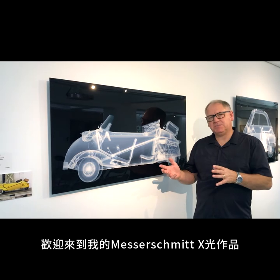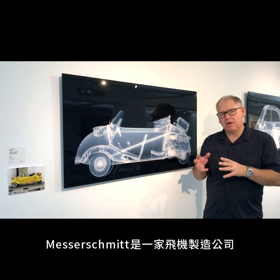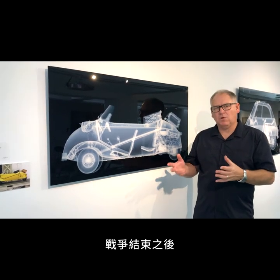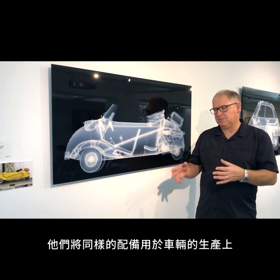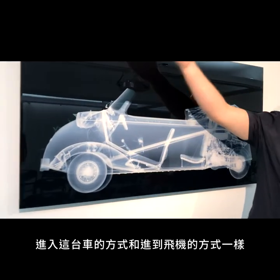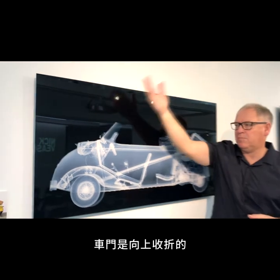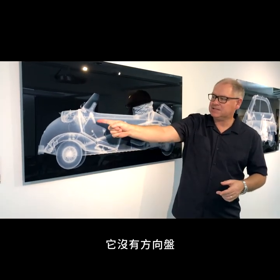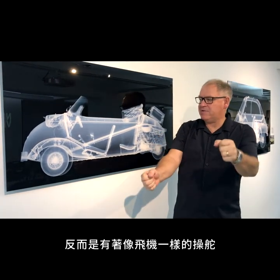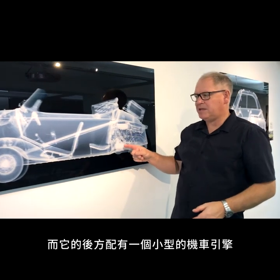Welcome to my Messerschmitt x-ray. Messerschmitt were a company that made aeroplanes, particularly in the Second World War, and after the war they used the same equipment to make cars. Here you can see the way you enter this car is exactly the same as you would enter an aeroplane — the cockpit opens up and folds up. It doesn't have a steering wheel; it has the same steering devices in the cockpit as the plane. It's got a tiny little motorbike engine in the back.